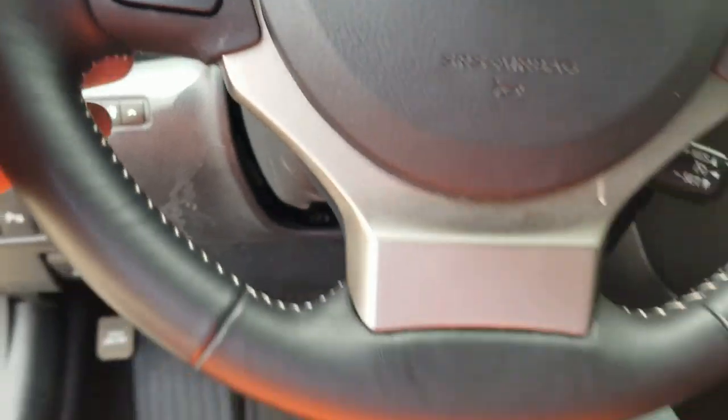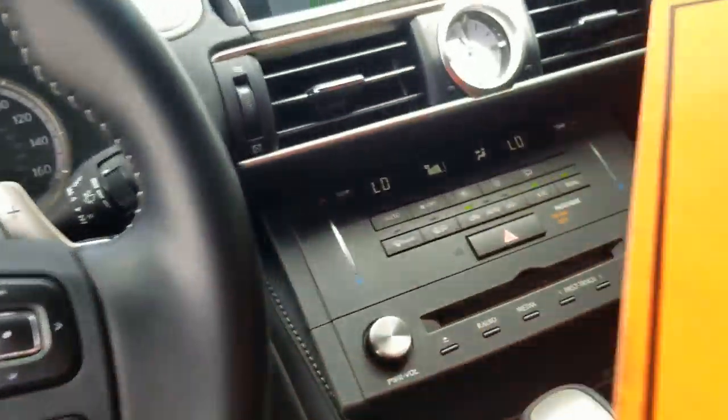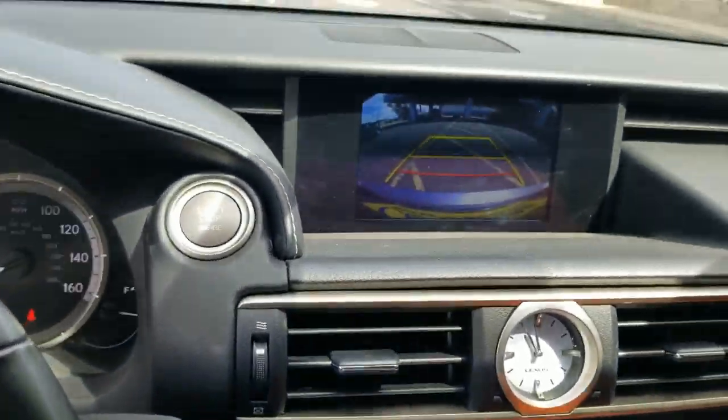Odometer and trip display, cruise control, navigation — and only 5,820 miles on the car at this moment. Obviously we have a backup camera as well.